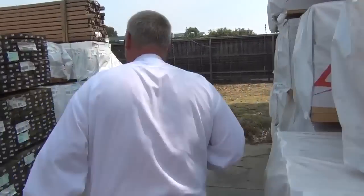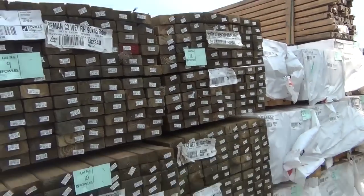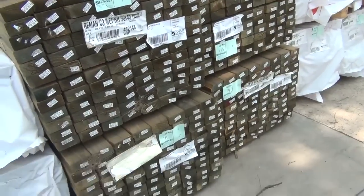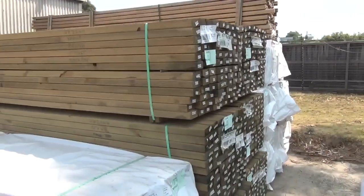Alright, over here — this is where we start the auction tomorrow. More framing pine here, got some nice treated pine in the front, 90 by 45 up to 6 metres long. Also a couple of packs of 90 by 35 treated pine here as well — some nice stock there tomorrow.